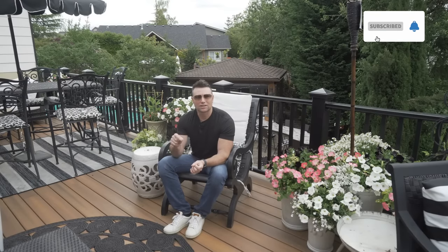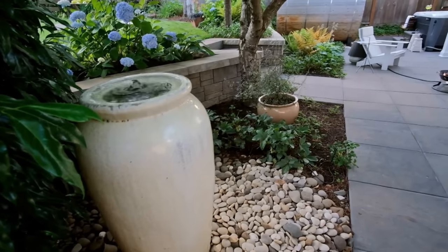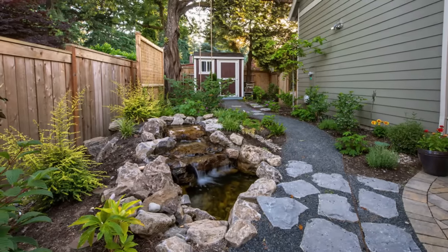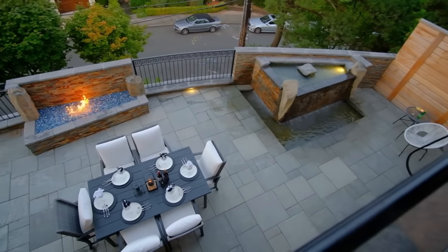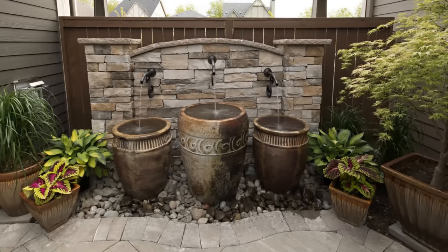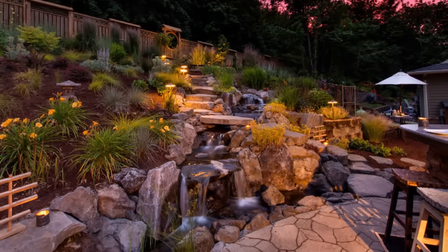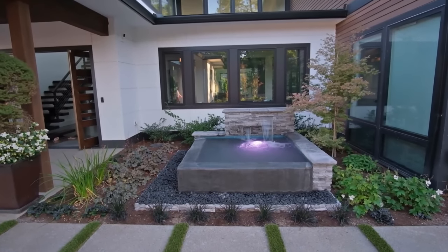Water features can also be done in flower pots — a style I really appreciate — giving you a very subtle sound of trickling water. All styles of water features share the benefit of providing that sound, and they're very good at drowning out other noise. If you live next to a road or in the city, a water feature will drown out surrounding noise and give you that nature feeling of being in a beautiful forest. I definitely recommend a water feature for not only the looks but the therapeutic benefits as well.